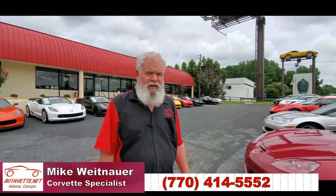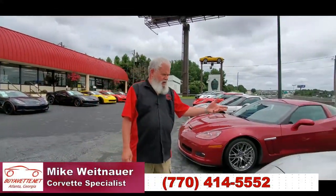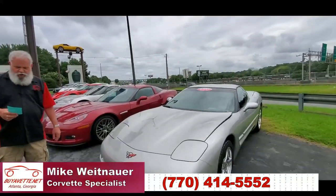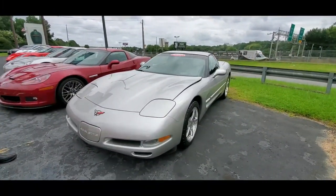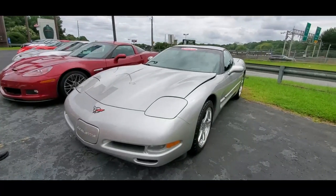Hey, this is Mike at Buy A Vet in Atlanta. Thanks for looking at our cars today. I want to show you this 2004 Coupe — it's a 1SB with 26,000 miles. It's a very nice car, and you're going to enjoy taking this car on a trip.